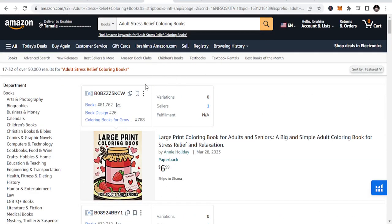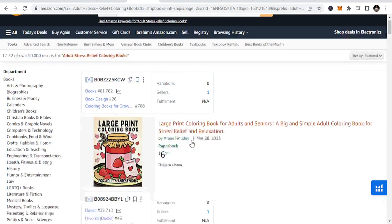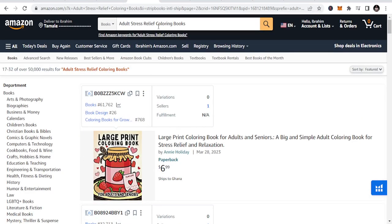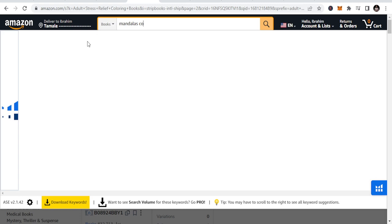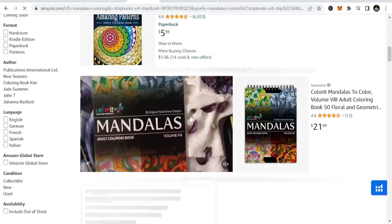So adult stress relief coloring books — you can look at different opportunities in this particular section. This book features intricate patterns and designs that help adults relax and unwind. Popular themes include mandalas, geometric shapes, and nature-inspired patterns. These books fall under that niche, so if you are publishing and you see mandalas or geometric patterns, you will know that it all falls under that.